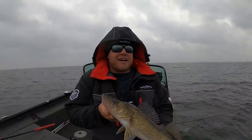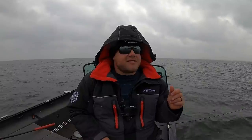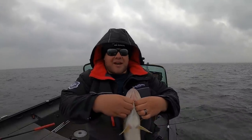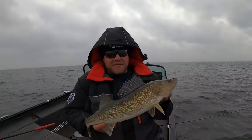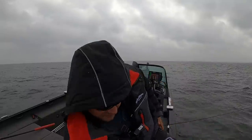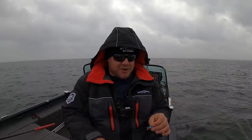Threw it out there, finally slowing down. I was just sitting there for maybe two, three, four seconds and felt it just dunk — and that fish had that bait so far back. Super subtle presentation with a subtle plastic. You don't have to use sucker minnows this time of year.